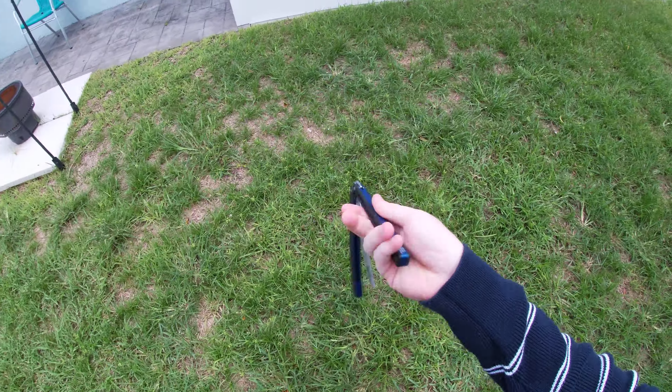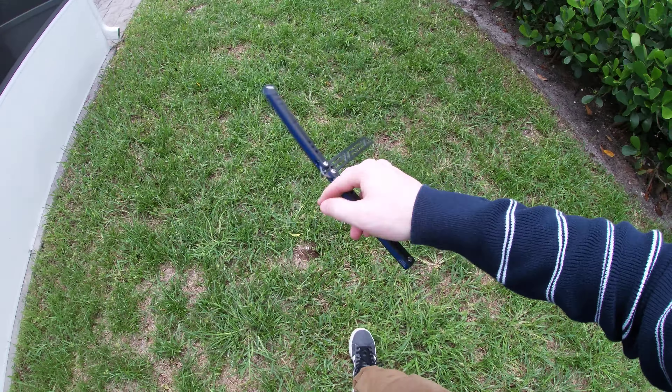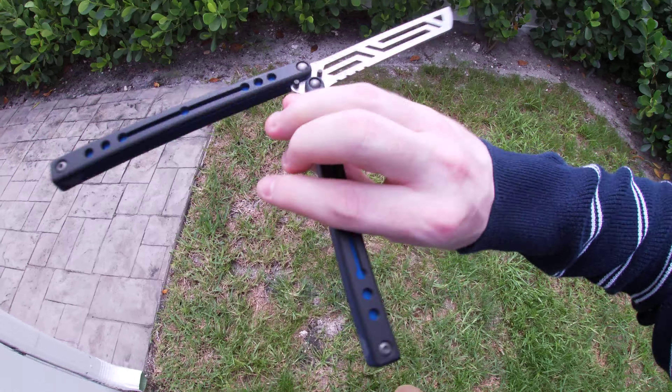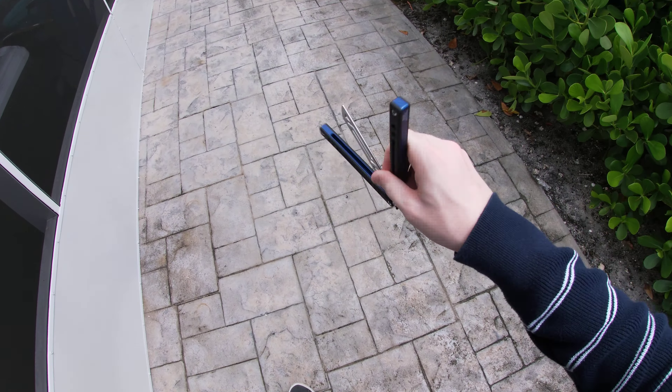Hey, what's up guys? It's Brandon here with Balisong Flipping, and today I'm flipping at the Nautilus. And believe it or not, it's not raining today, or at least not right now. Today I wanted to talk about how to get the balisong that you want when it's out of stock.